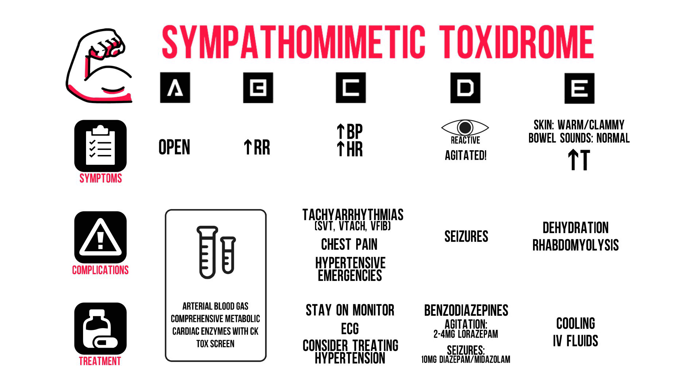Let me know what you think about using the ABCDE approach as a tool for figuring out the toxidrome. I would love to hear your thoughts. See you in the next video!